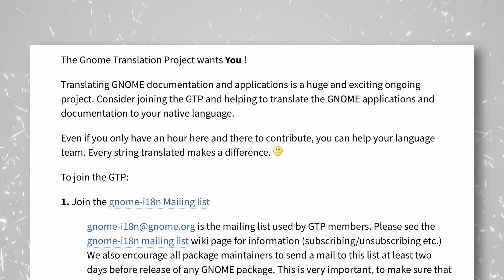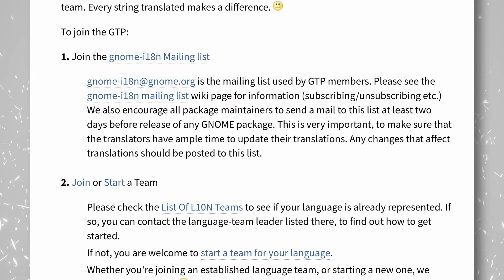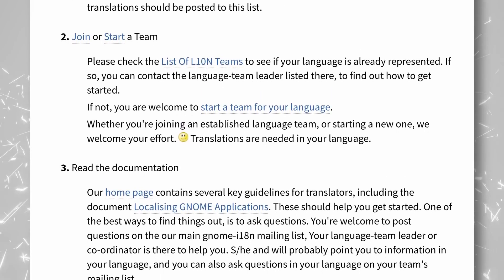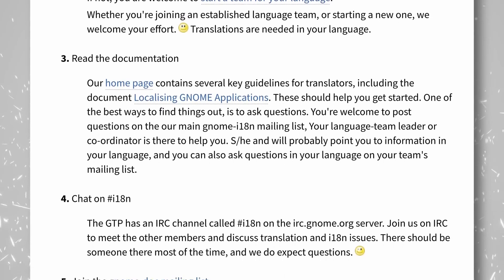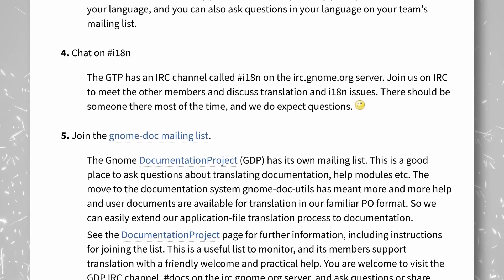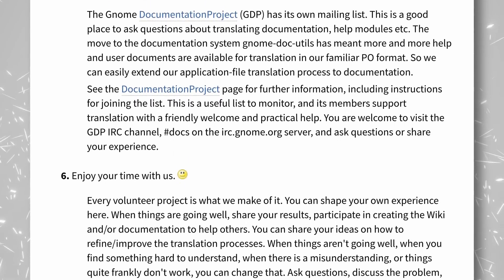Generally, there are a few guidelines to ensure that translations are consistent across the whole project, so that something isn't called by three different names in three different places, or to avoid certain terms that aren't clear enough. Bigger projects generally have these well explained, and teams already exist for most major languages that you can join to help. Or you can create your own team to start translating into a language that isn't supported — time to translate Gnome into the Hutt language, I guess.